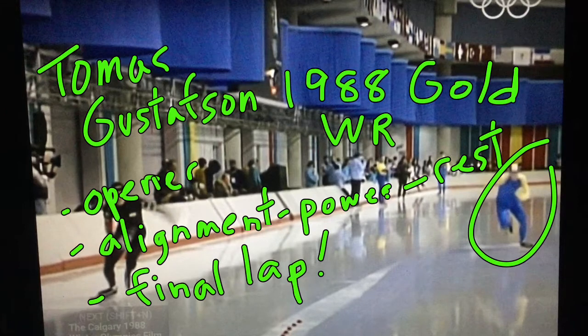Hi there, welcome once again to Speed Skating Deconstructed. What makes a skater great? This episode features Tomas Gustafsson, one of the greatest distance skaters and all-arounders in the late 70s and early 1980s.